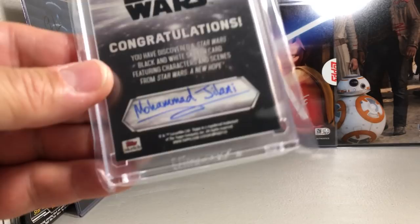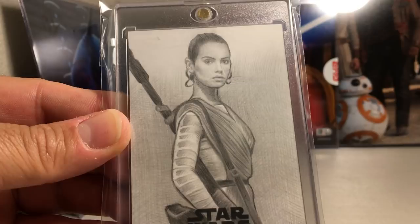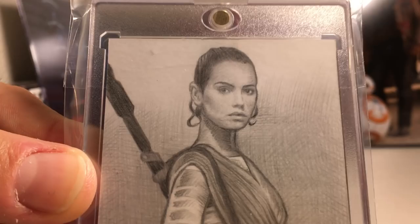This is another Keith Carter sketch — a really awesome sketch of Rey. The amount of detail on her face is so good, just in her eyes and everything. Some really good pencil work. Keith Carter.